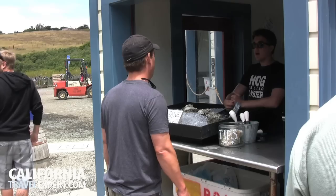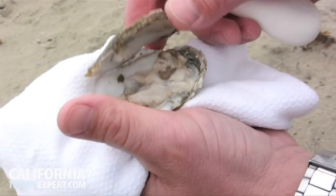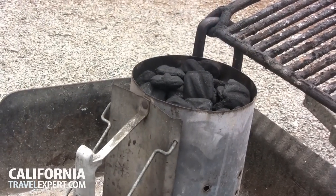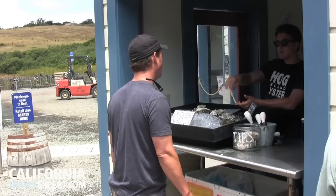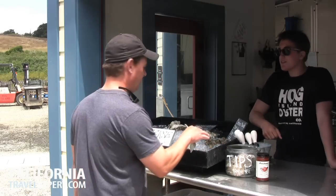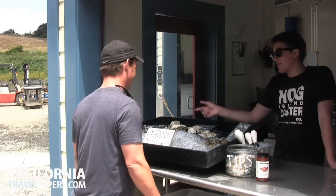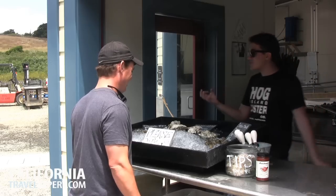When you grill them, do you grill them before you open them? I like to shuck them first and then put them on the grill. Just slide off the top and don't cut the bottom muscle. Keep the oyster liquor inside them — that's that little water. You don't want to barbecue the little ones; they just kind of shrivel up into nothing.